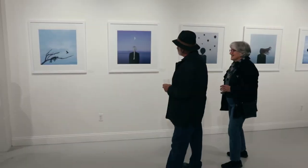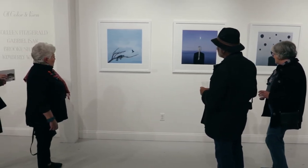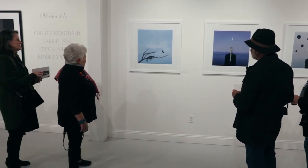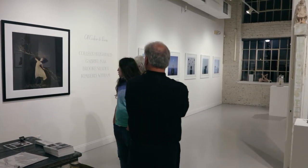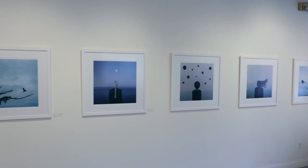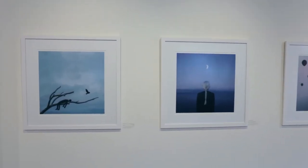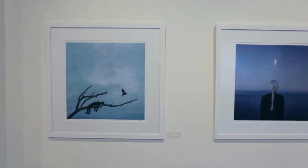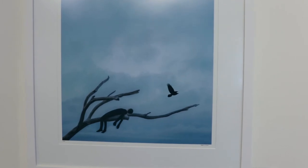Gabriel Isak and Brooke Shaden are two artists whose work combines traditional portraiture with digital manipulation. Both artists have made quite a name for themselves on social media for the videos that they post where they share their process to achieve work that is both surreal and highly imaginative. Gabriel's work combines the surreal with the melancholic, in his attempt to examine this idea of being and how that relates to things like solitude, psychology, dreams, and his own experiences.